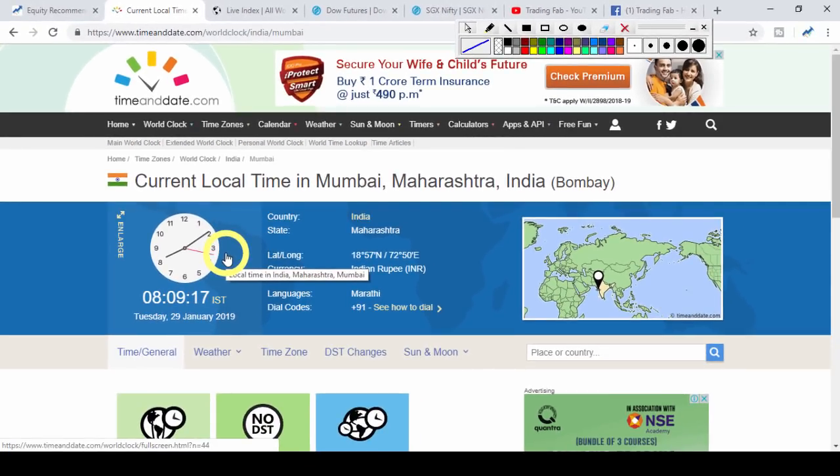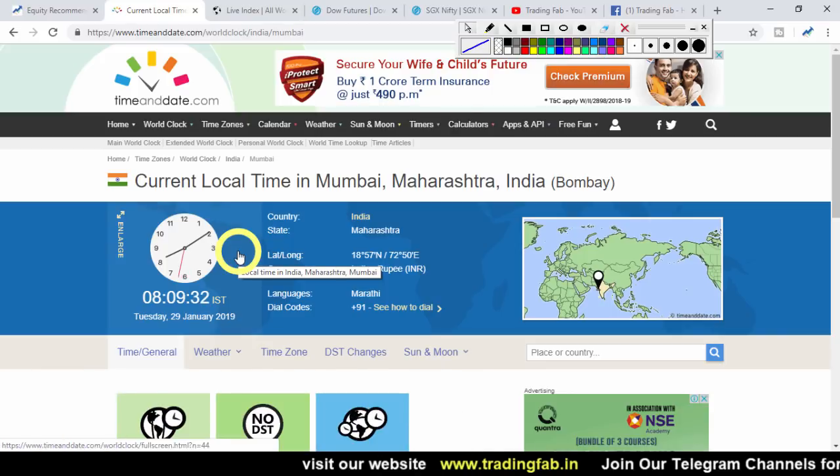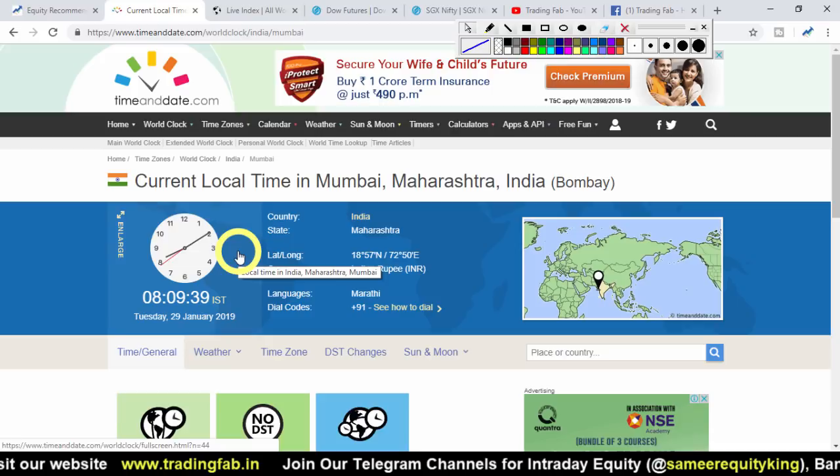What about Nifty today? Yesterday we saw that the fall from Friday was continuing — a hanging man candlestick pattern in the daily chart. Now it's been about 2-3 days. We will look at the next support levels where the Nifty index is expected to be. Then we will quickly review the analysis strategy, the global market, and then go to the Nifty chart.